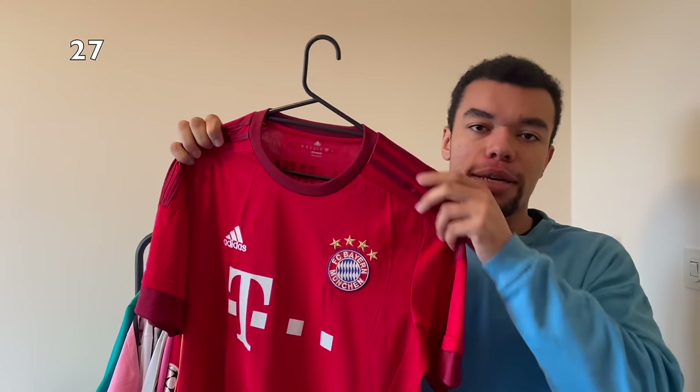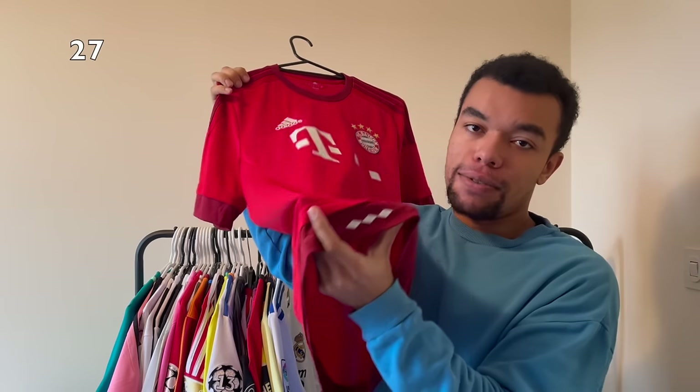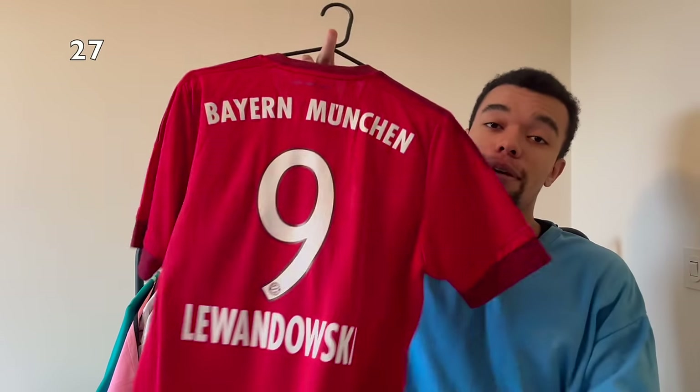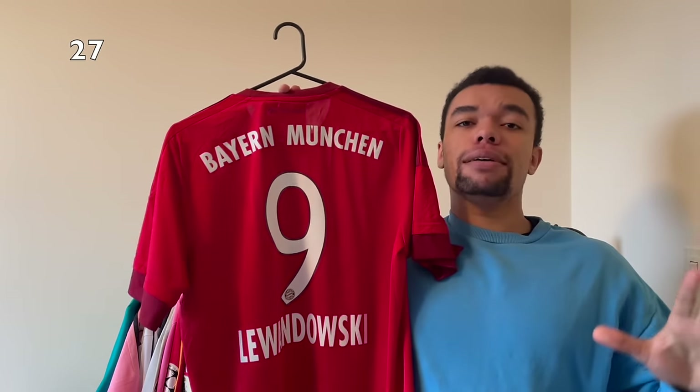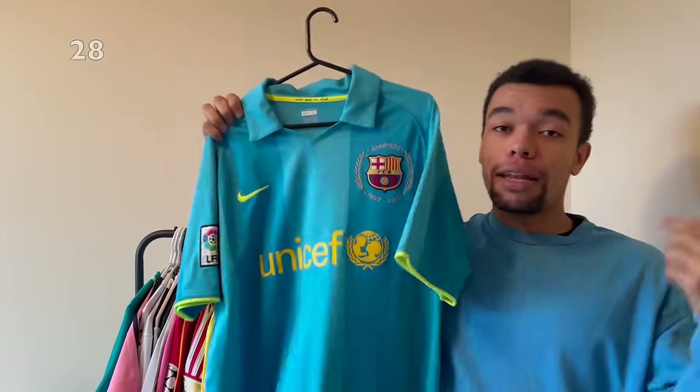Next up is the Bayern Munich 15-16 home shirt - actually one of my favorite Bayern Munich home shirts ever, probably because of those dark red stripes and the smooth details. On the back I got Lewandowski number nine. I just had to get a Lewandowski shirt at Bayern Munich because that was definitely his prime.